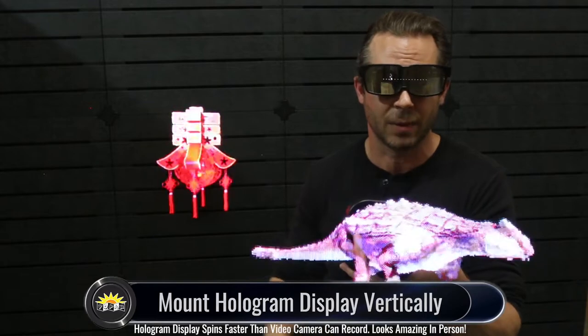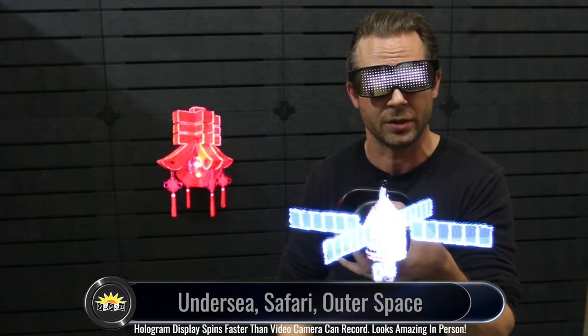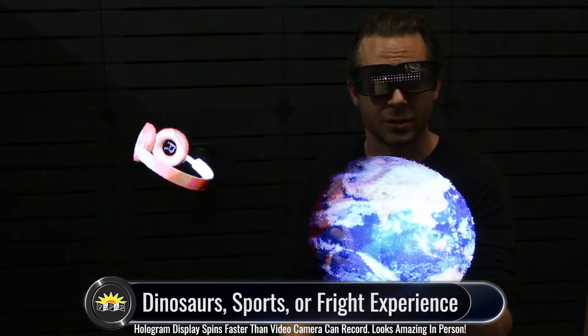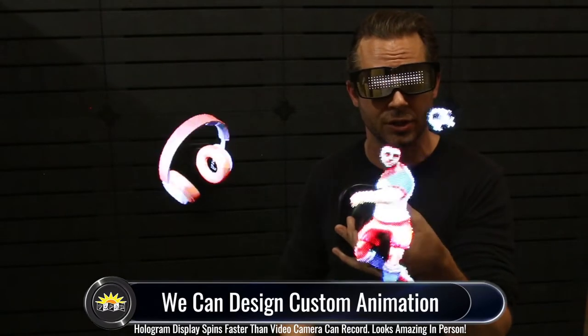The hologram display also comes included with a pre-installed micro SD card with your hologram experience of choice. You can choose from either undersea, safari, outer space, dinosaurs, sports, or fright.